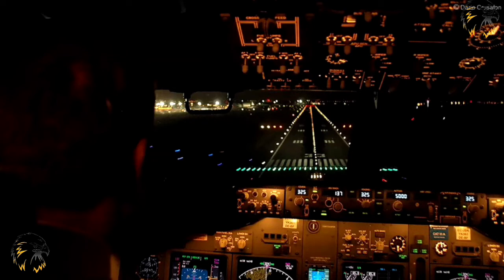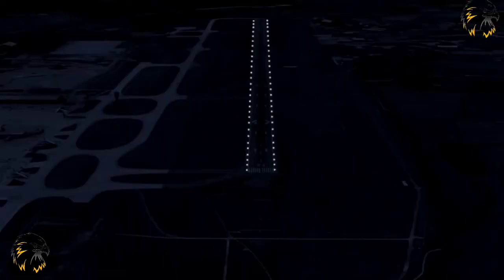Runway edge lights are provided for a runway intended for use at night, or for a precision approach runway intended for use by day or night. Runway edge lights shall be provided on a runway intended for take-off with operating minima set below an RVR of 800 metres by day. They shall be placed along the full length of a runway and shall be in two parallel rows equidistant from the centre line.